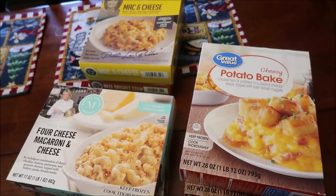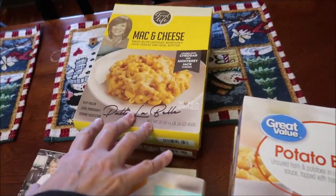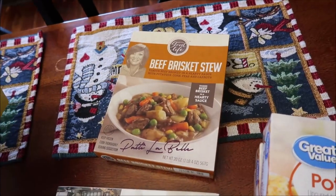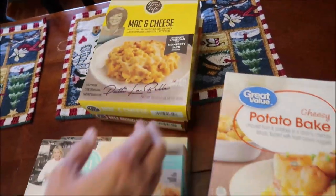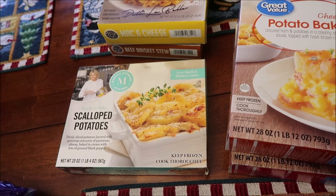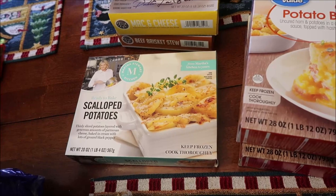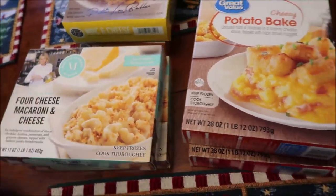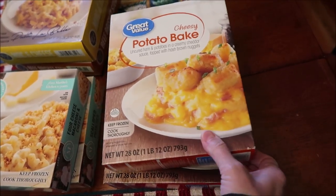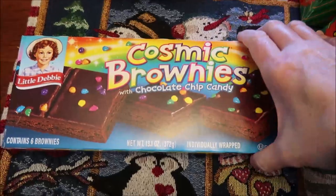Kevin bought a lot of meals for his lunchtime review — all of them are microwavable, which is why we chose them. We got a mac and cheese, a beef brisket stew, two Martha Stewart Kitchen items — four cheese macaroni and cheese and scalloped potatoes. We also got a Great Value cheesy potato bake and a southwestern style chicken and pasta.